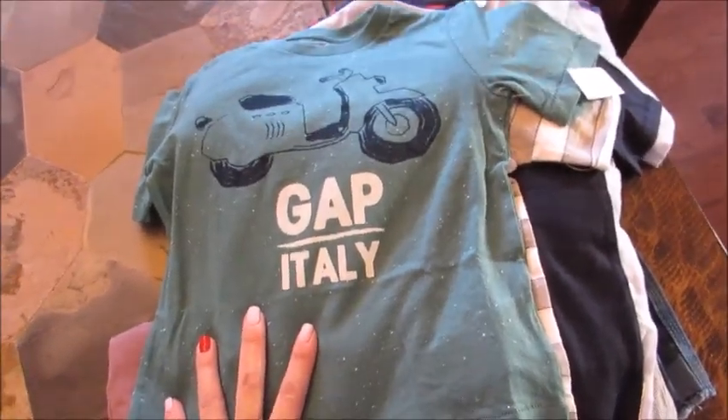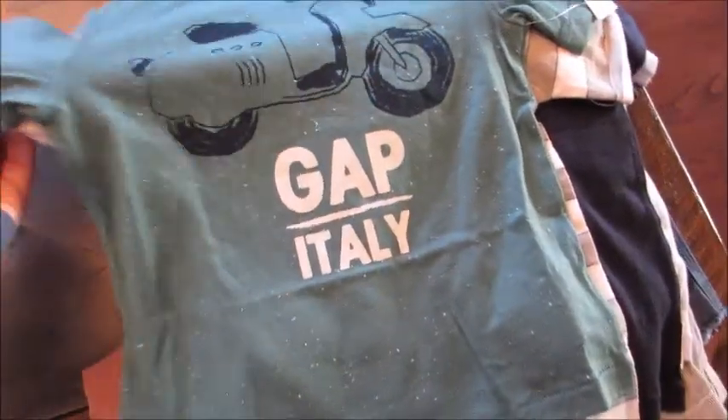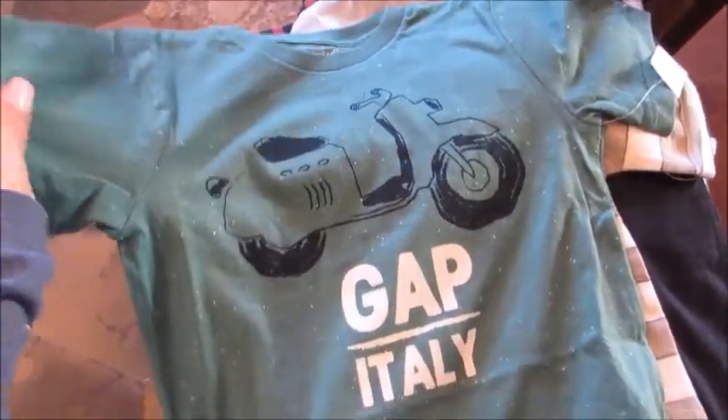I ordered everything online. There are a couple of things I'm going to return because sometimes online you don't like it as much as you thought in real life. I'm just going to jump right in — this is going to be a quick one, and I don't know how great the lighting is since it's the evening, but hopefully you guys can see everything.